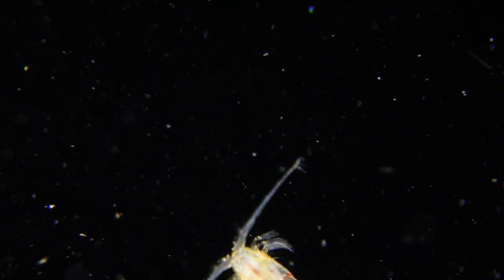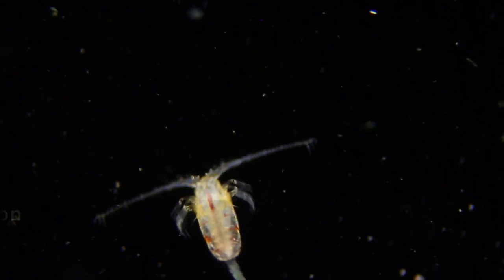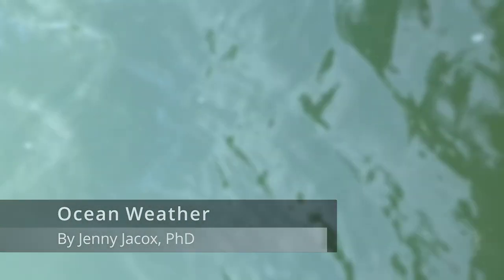That was the Pulse of the Plankton for the week of April 5th, 2021 — a snapshot of marine plankton from the edge of San Francisco Bay. Like and subscribe for more plankton-related content, and remember to support your local National Marine Sanctuary. Thank you.